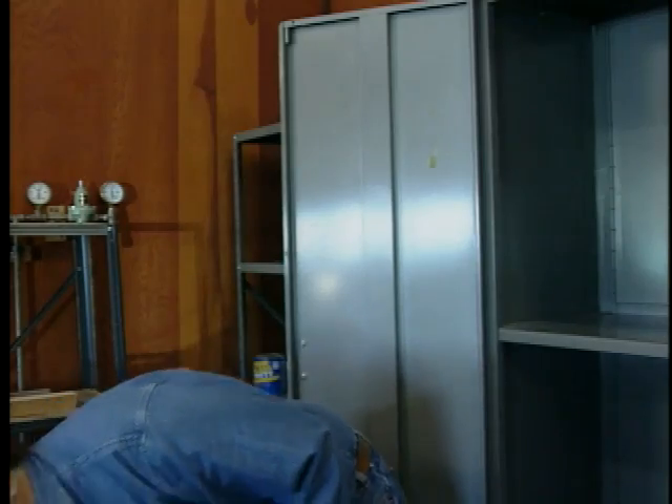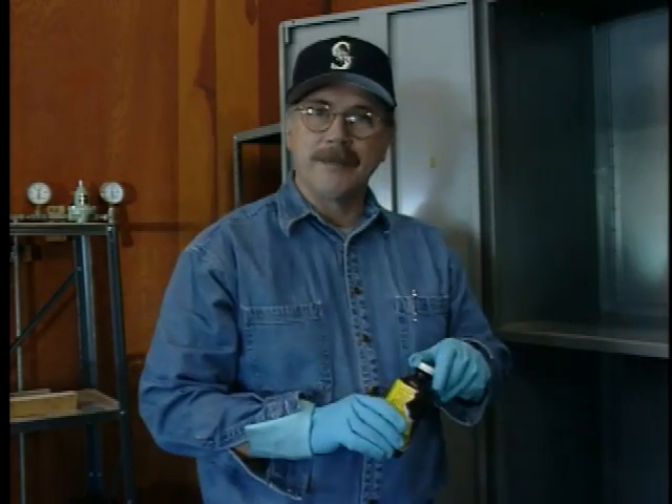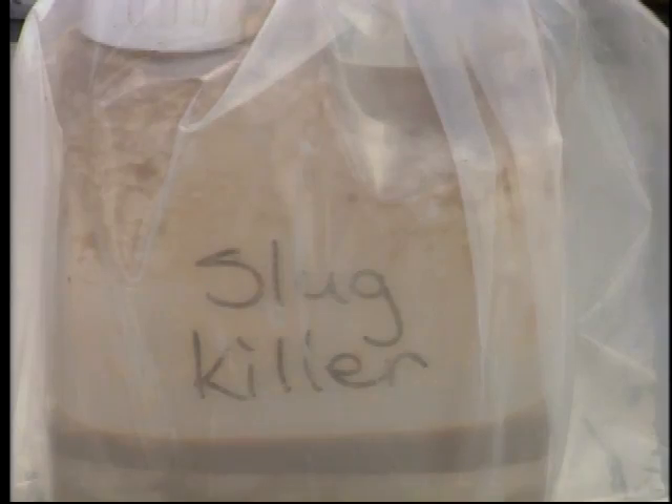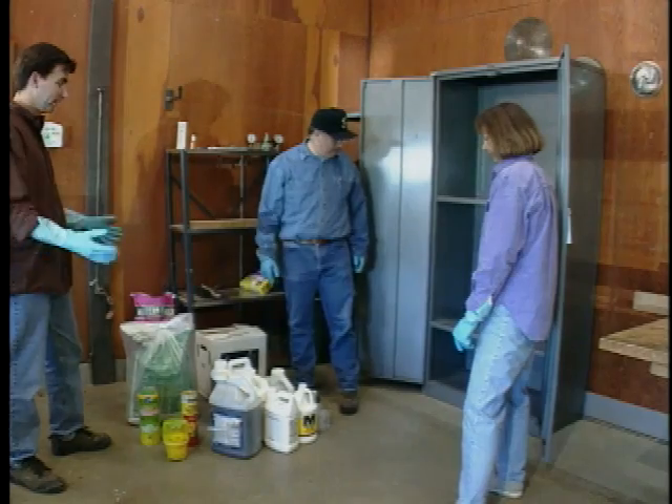Is there anything in the guidelines about how we should put these containers in the cabinet? Store pesticides in glass bottles on lower shelves so that sunlight cannot heat them, especially if your storage area is not insulated against heat. Heat could cause containers to break or explode. Glass containers on the bottom shelf also means it's harder for them to fall off and break. It also suggests storing herbicides separately from insecticides and fungicides so you don't accidentally use the wrong chemical or cross-contaminate products.